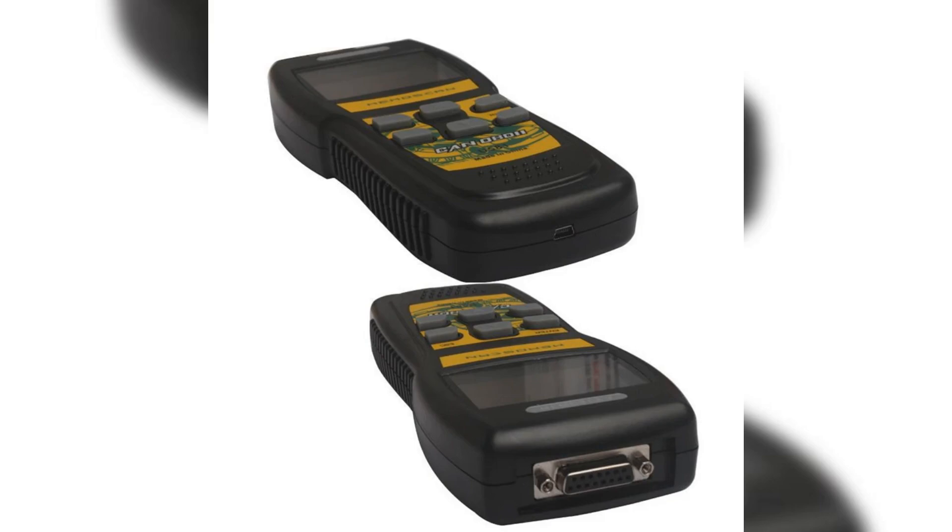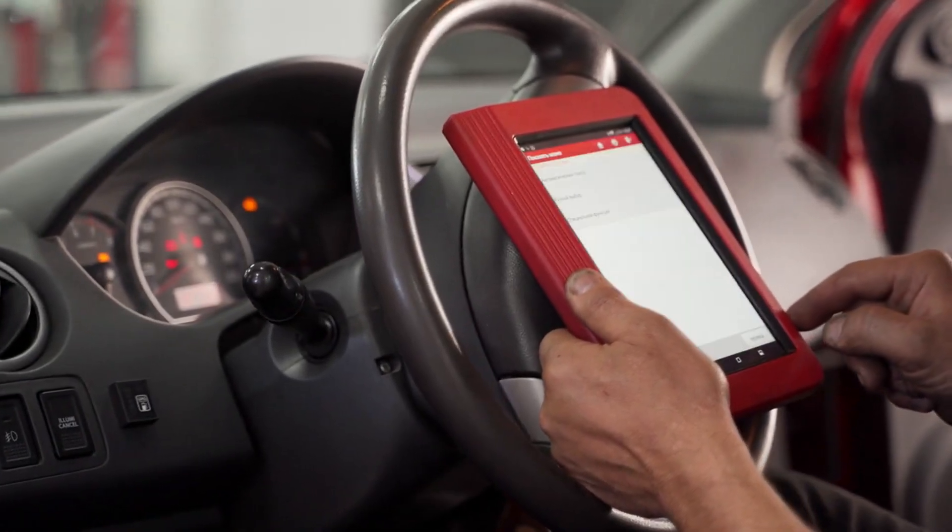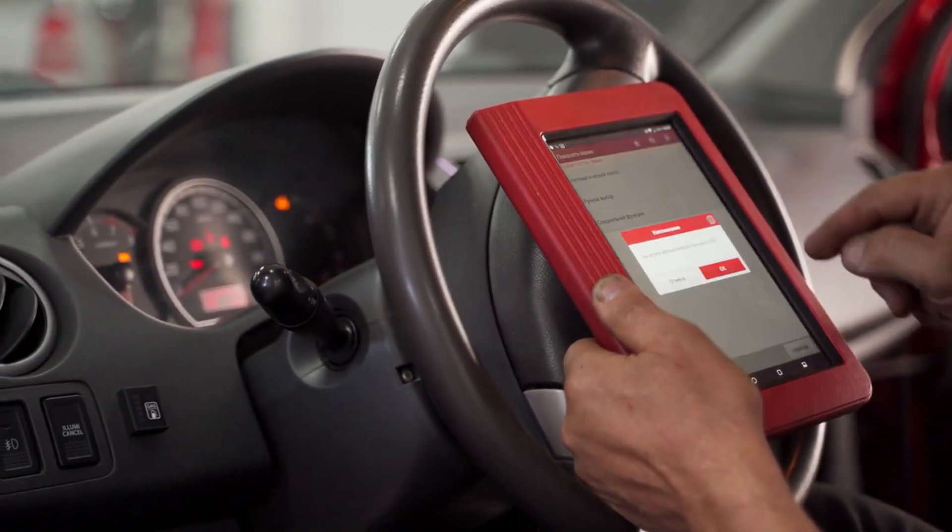Easily set up your scanner and start diagnosing issues instantly. Drivers everywhere are saving money and staying on the road with Bluetooth OBD2 scanners.